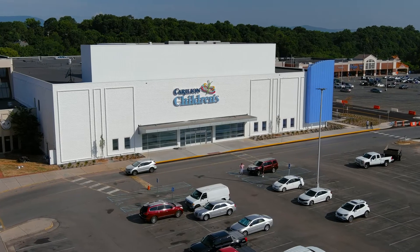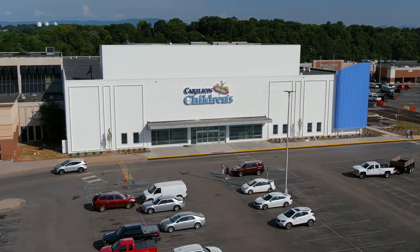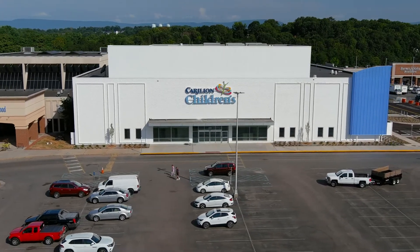The Pediatrics Center at Tanglewood for Carilion Children's has been a long-term vision for the pediatric services here. Years ago, we decided if we really wanted to be successful, we needed a consolidated clinic space so we could put all our pediatric outpatient services into one location. And so this has been a dream come true for us.